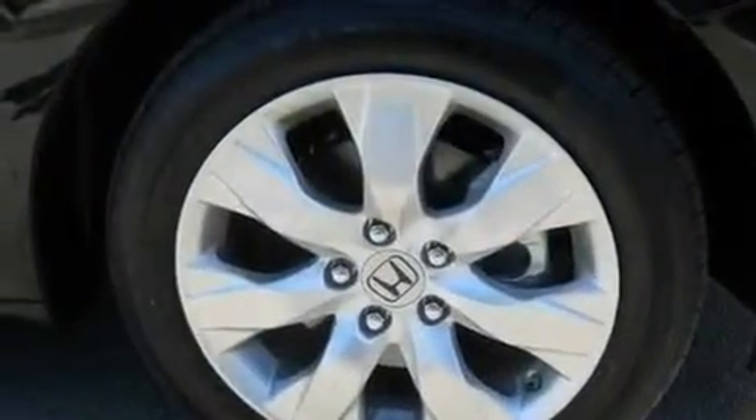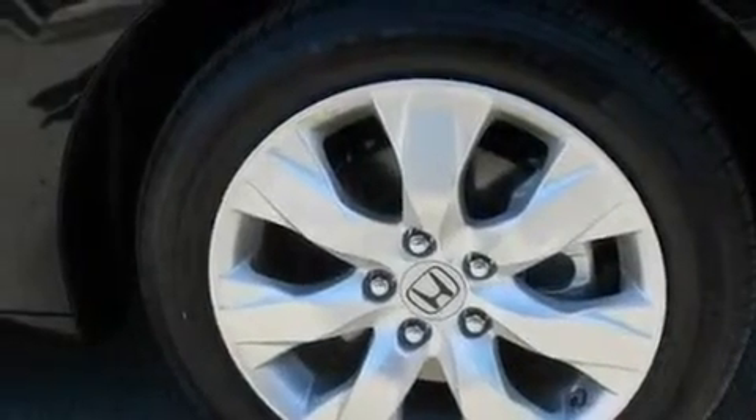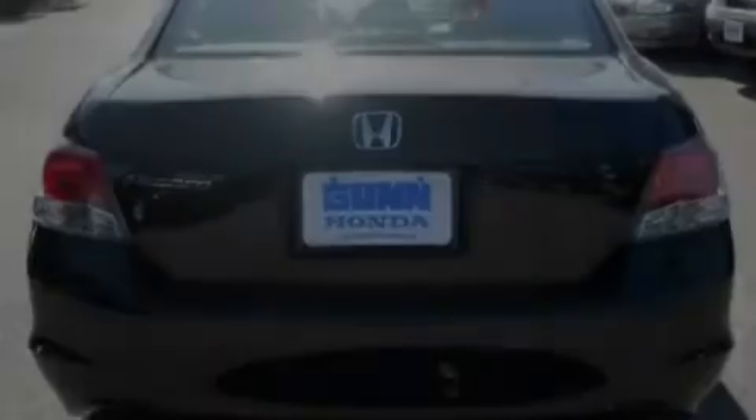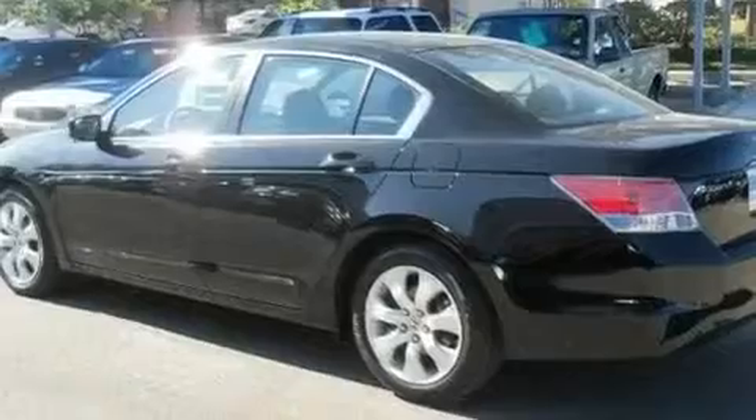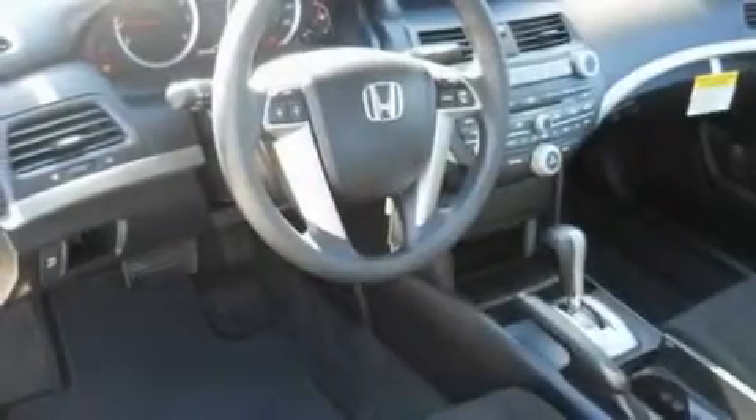Its top features include a sunroof, a power driver's seat, cruise control, a CD player, a double wishbone independent front suspension, an electronic throttle, stylish 17-inch alloy wheels, a low tire pressure indicator, air conditioning, and this vehicle has less than 5,000 miles.